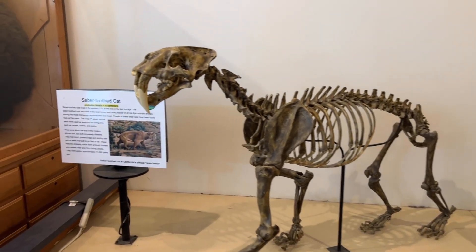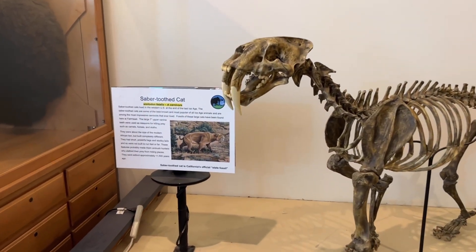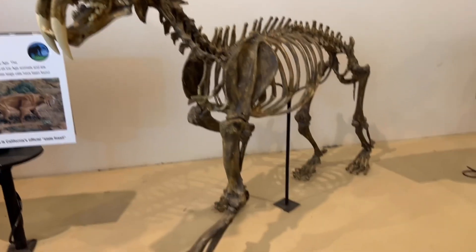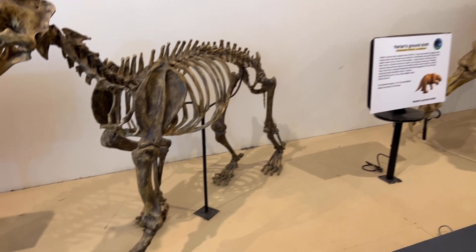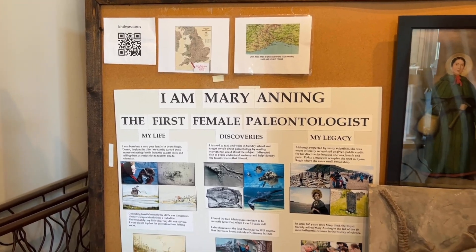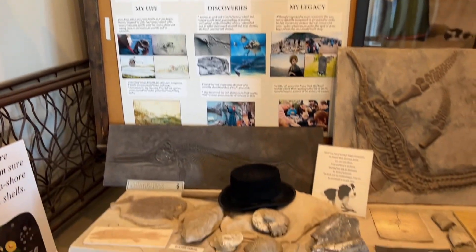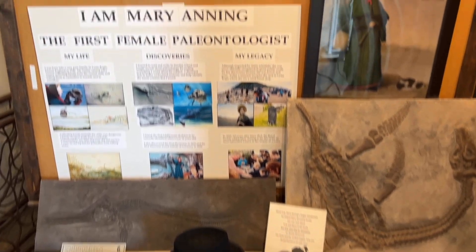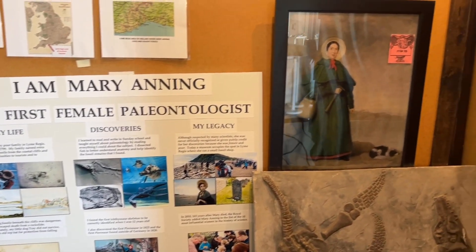And then we've got the saber-toothed cat. Look at those big old fangs on that thing. There's also a display here for the first female paleontologist, Mary Anning. Very cool.